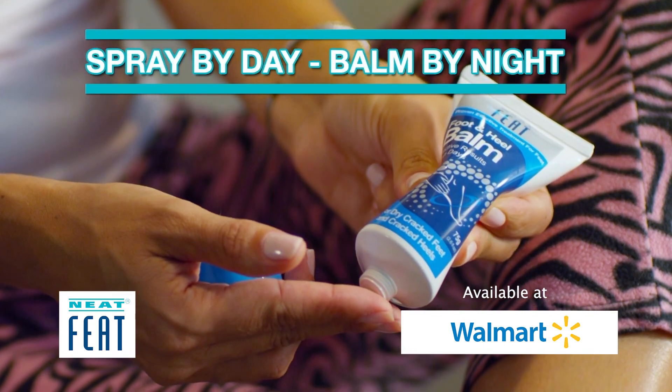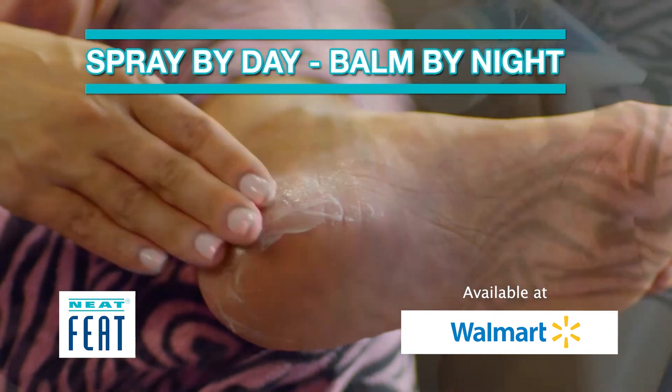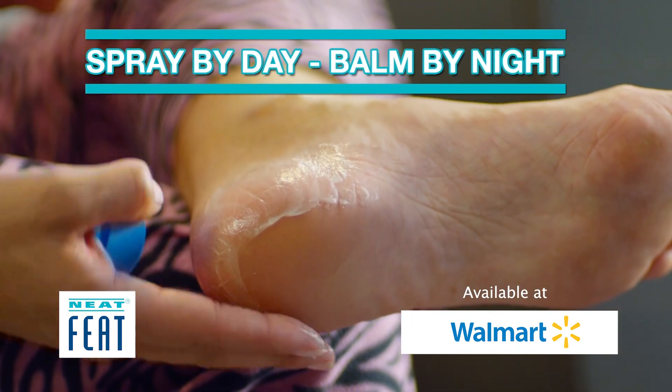Neatfeet balm is a highly effective cream that stays over the affected area, covering and healing the foot without washing off.